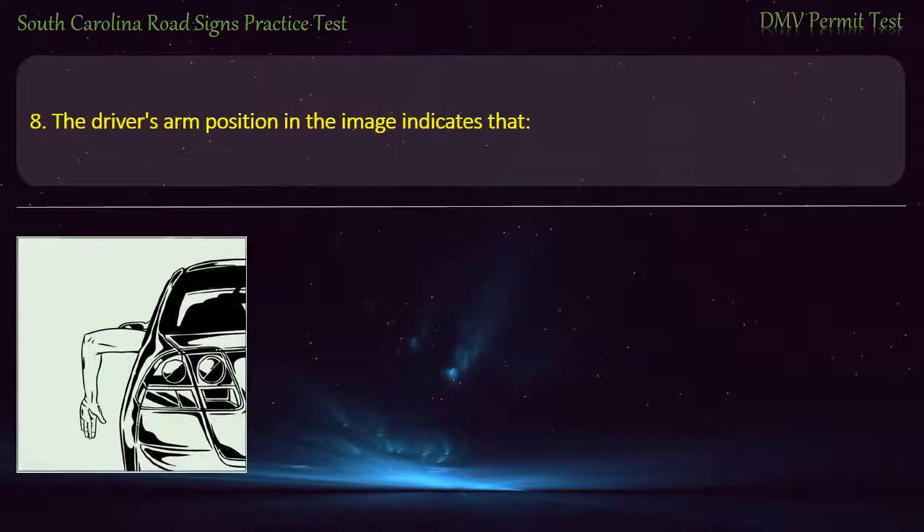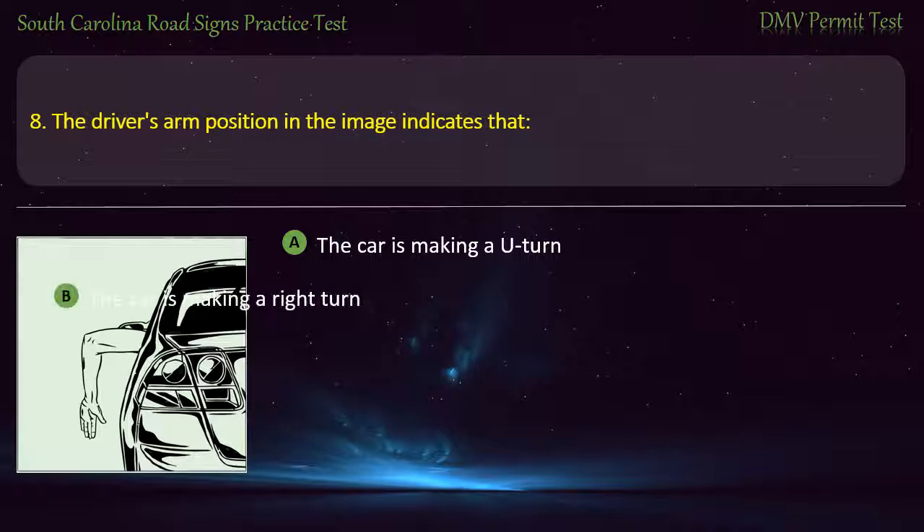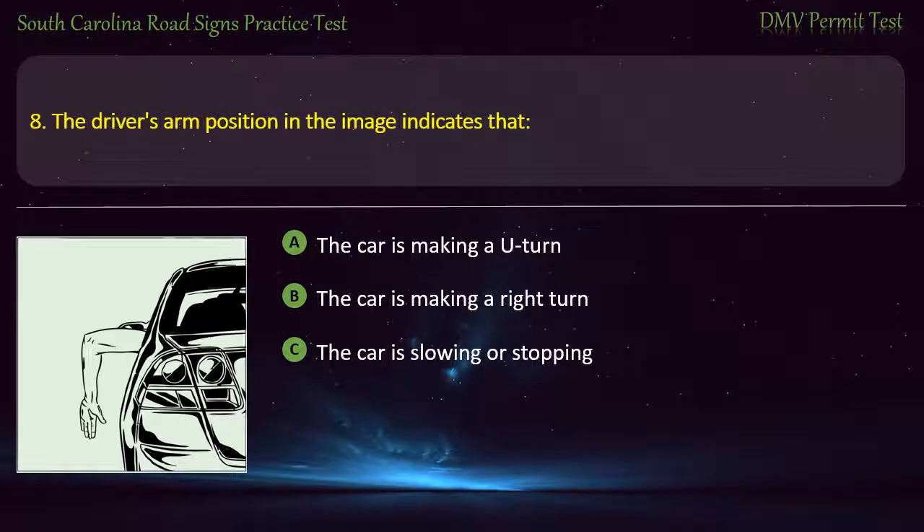Question 8. The driver's position in the image indicates that: The car is making a U-turn; The car is making a right turn; The car is slowing or stopping; or The car is in trouble and needs help. Answer: The car is slowing or stopping.